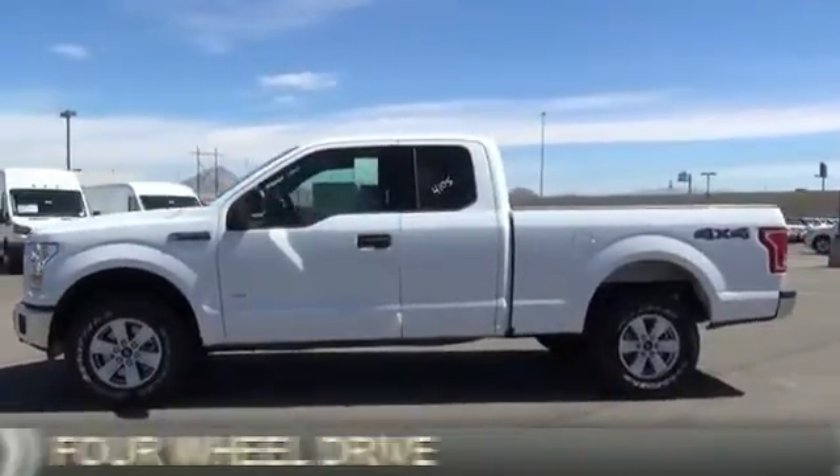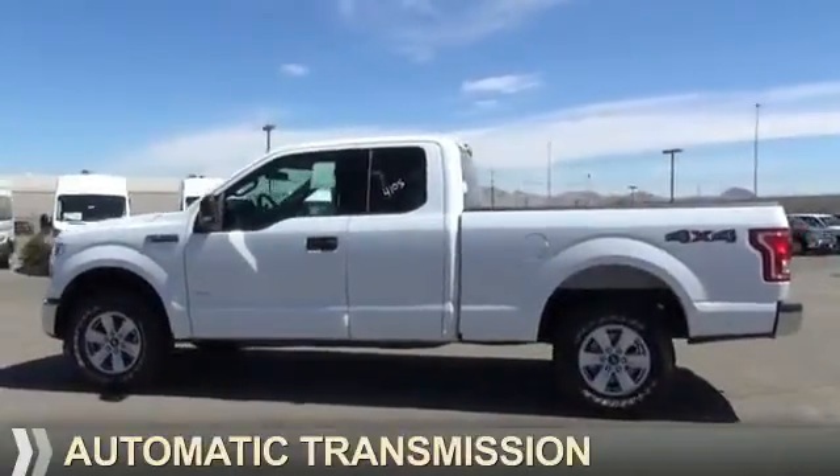It's powered by four-wheel drive, six-cylinder engine, and an automatic transmission.